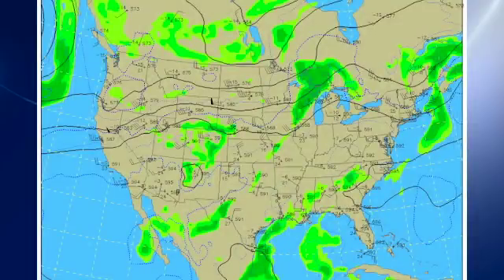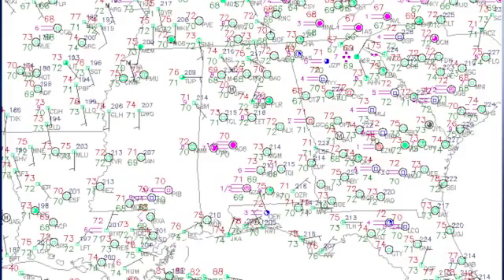The upper air pattern — we're finally getting rid of that little trough that's been over the lower Mississippi River Valley. There's still a small closed center in the vicinity of the Arkansas-Louisiana border, but it's basically being weakened by the upper ridge pushing in from the Atlantic as well. Temperatures this morning are starting out around the 70-degree mark, with a few spots dipping into the upper 60s, but humidity levels staying right there.